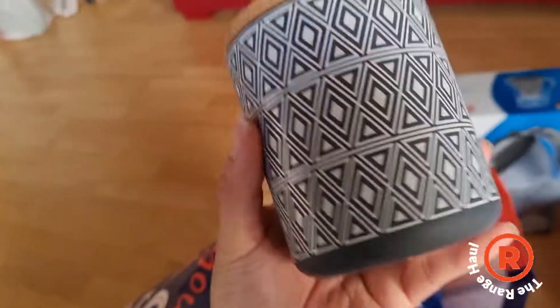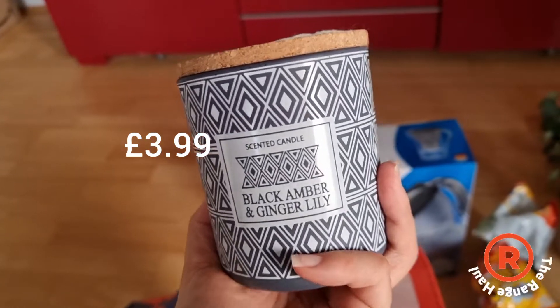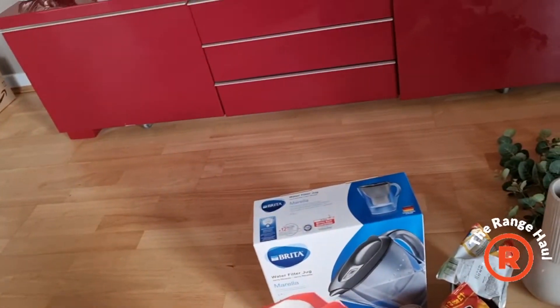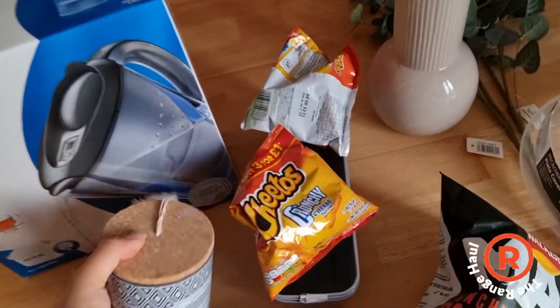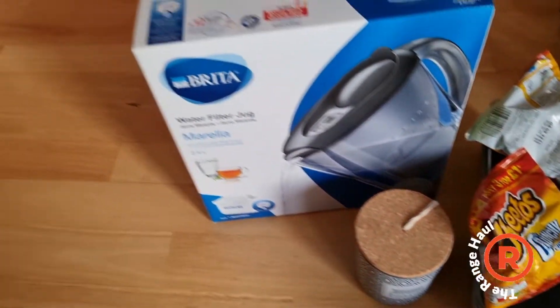Oh, I forgot about this! It's a scented candle — black amber and ginger lily. It smells really nice.